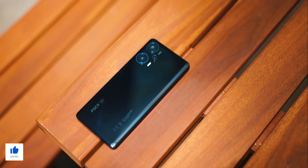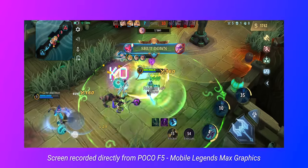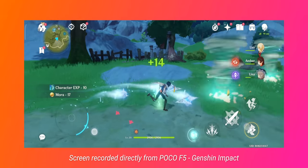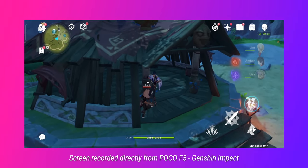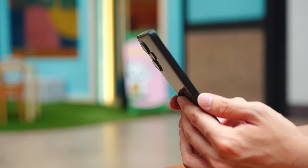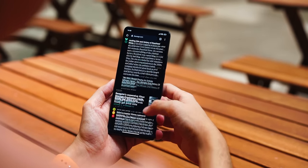Over the past week I've been using the Poco F5 as my main gaming phone. I played a ton of games — Mobile Legends runs at ultra graphics and ultra refresh rate, just as you'd expect on Snapdragon. Genshin Impact also runs at maximum settings with a very stable frame rate. The best part is the efficiency: the phone doesn't heat up much at all, so the Snapdragon 7 Plus Gen 2 is definitely off to a great start in terms of performance.